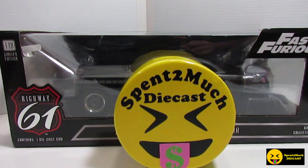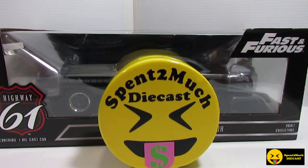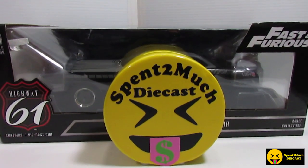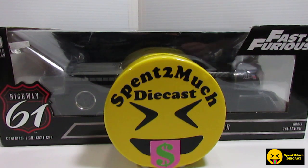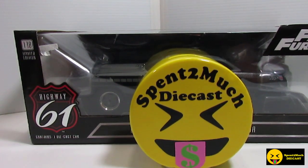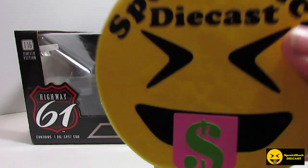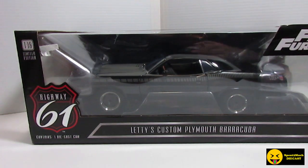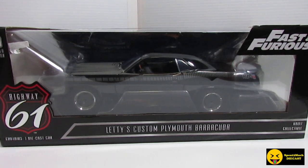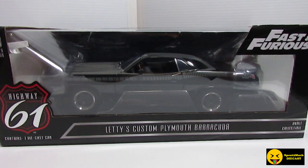Welcome back to Spent Too Much Diecast. What's going on crew? Today we have a little bit bigger diecast than usual. We are doing the 1:18 scale of Letty's Custom Plymouth Barracuda from The Fast and the Furious.